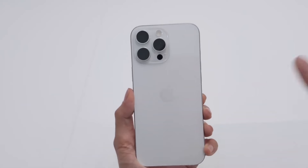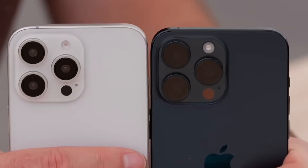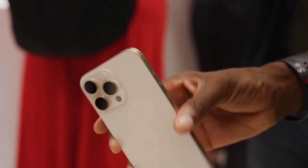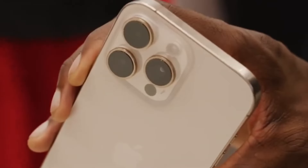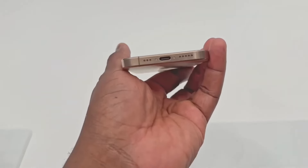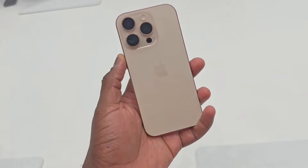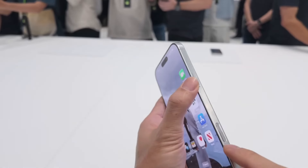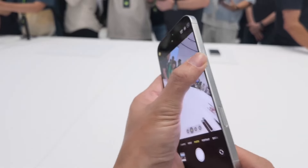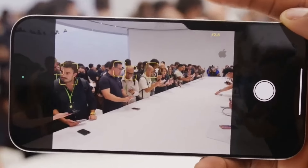If you're locked into the Apple ecosystem, love iOS, and want that refined premium feel, the iPhone 16 Pro Max is a no-brainer. But if you're looking for insane camera capabilities, a killer display, and a bit more bang for your buck, the Galaxy S24 Ultra might just be calling your name. At the end of the day, it's all about personal preference — both of these phones are absolute powerhouses, and you really can't go wrong with either.